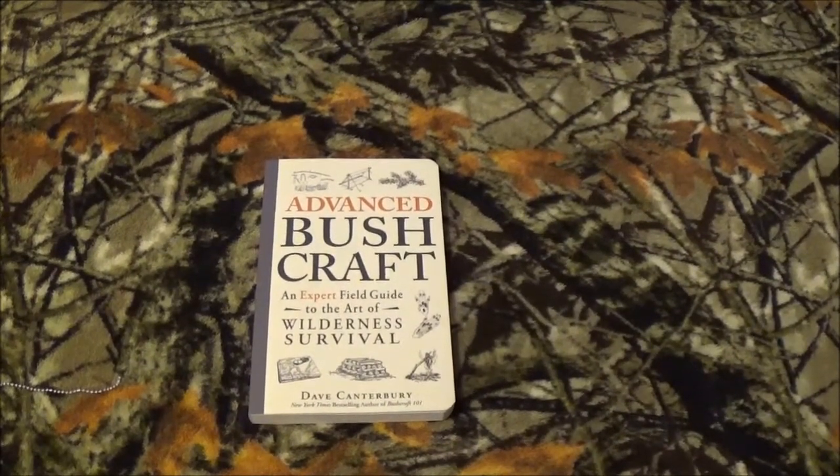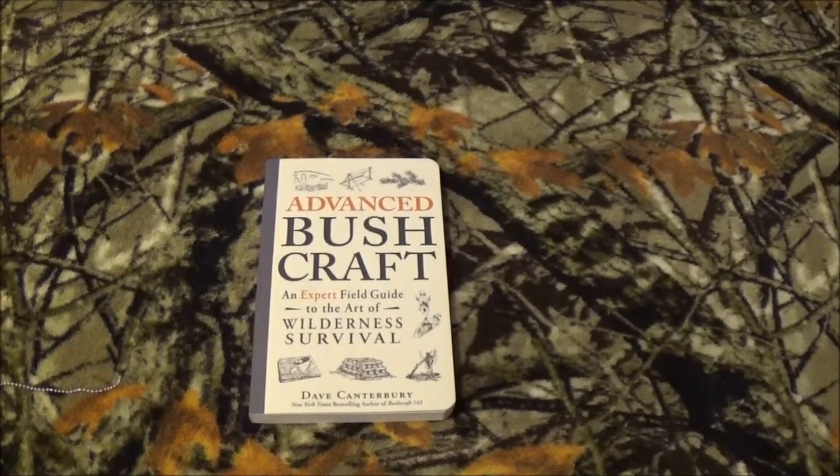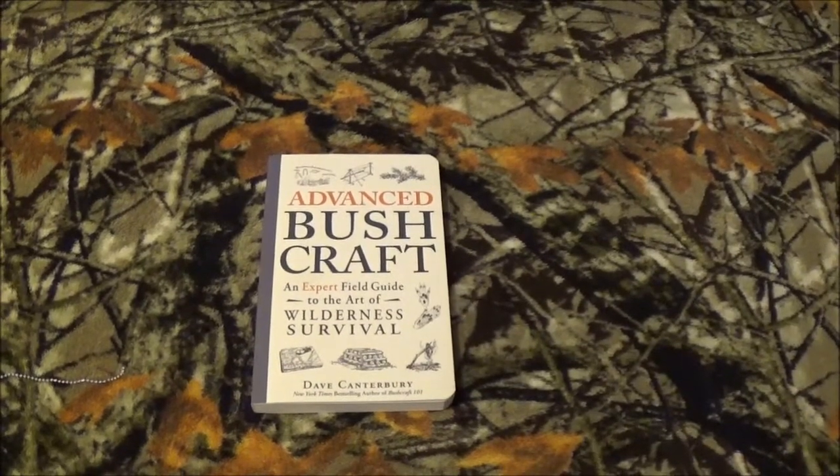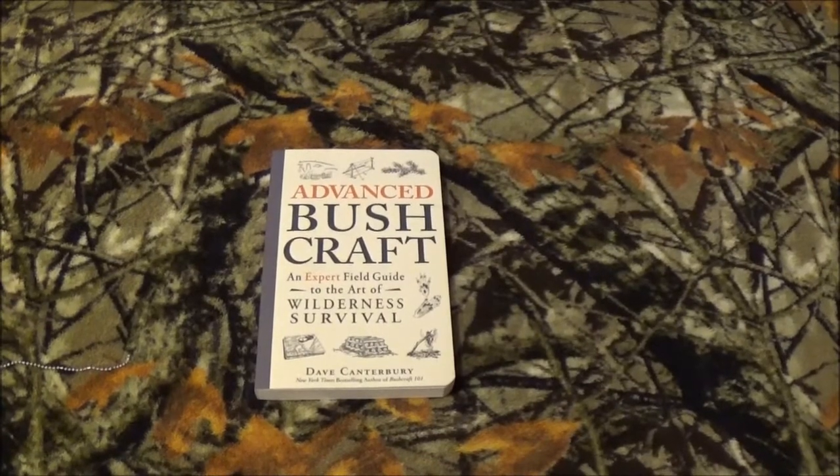Hey out there on YouTube, how are you doing today? Like I've said before, knowledge is power and they can't take knowledge away from you. You cannot lose knowledge out in the woods. We're taking another look at a book series by the legendary bushcrafter Dave Canterbury.